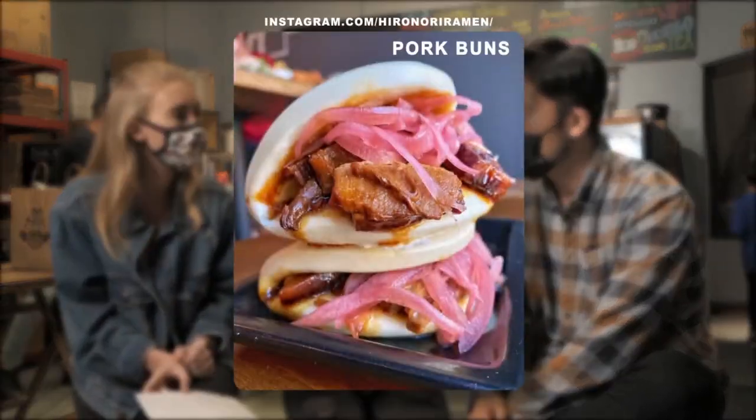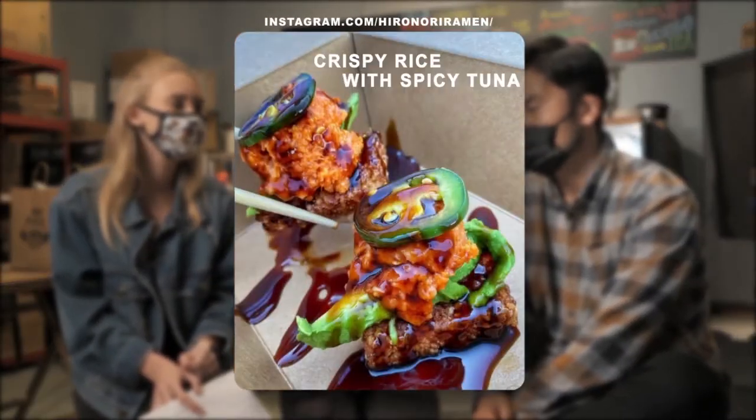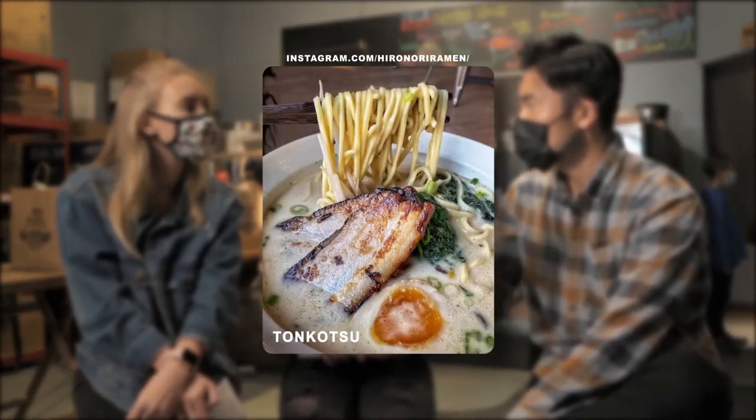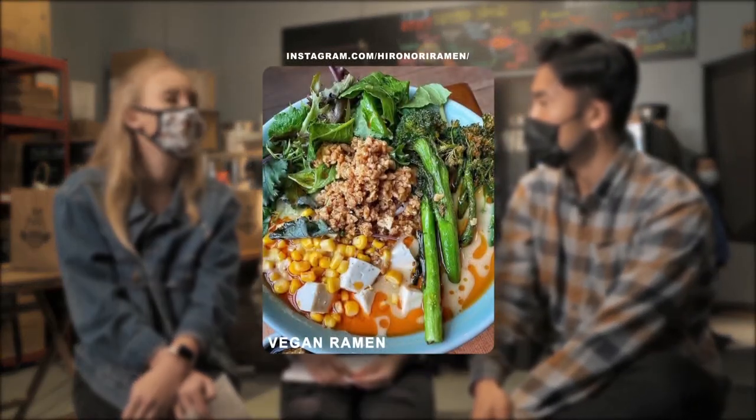What are some other popular items that customers always buy? I would say pork bun, crispy rice with spicy tuna, of course. We have popular drinks too, like boba and matcha latte. What are the most popular dishes we'll be trying today? Tonkotsu — the classic — with pork. And vegan ramen, which is one of our signatures.